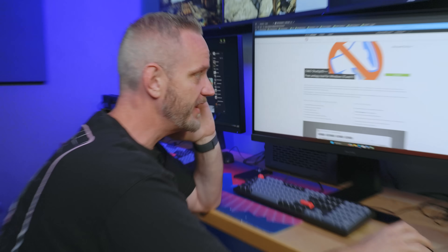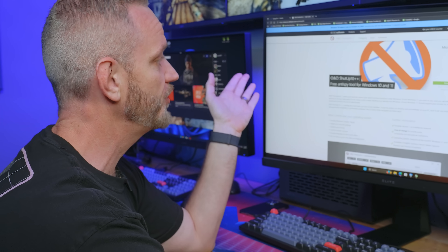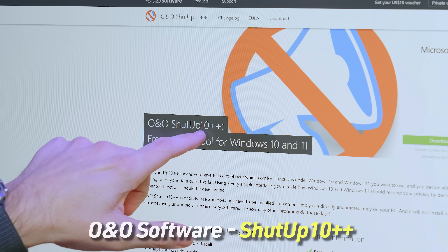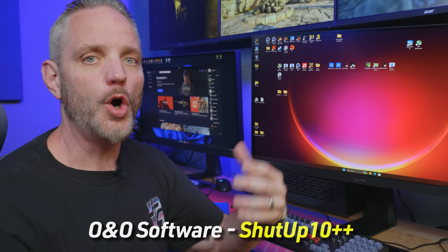It's pretty simple — just look up on Google or whatever search engine you use: Shut Up 10++. It basically turns all of those DIP switches in Windows specifically regarding data collection and privacy-type built-in features in Windows into a simple on/off switch, letting you control whether or not you want that feature enabled.